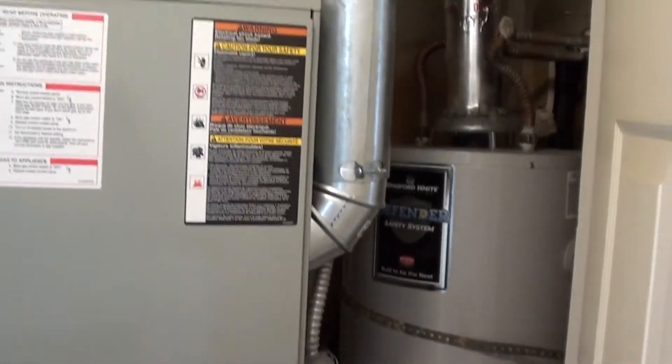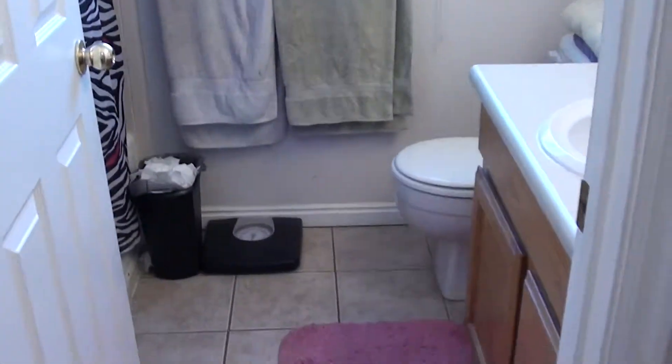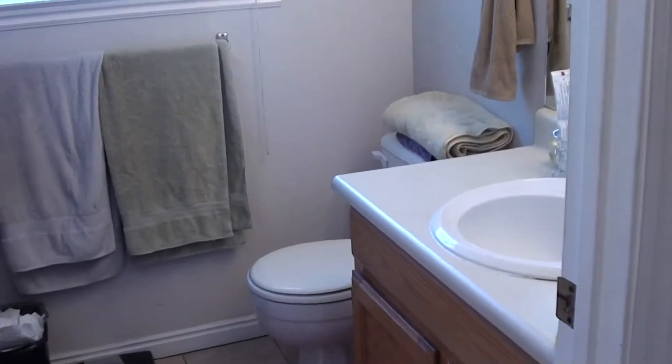The second bedroom is a little bit smaller but still a really good-sized private room, with dual windows and a closet. Straight across from it is the furnace room with a gas water heater, gas furnace, and central air conditioning. The second bathroom also has a tile floor, a vanity, a nice window, and the same tile surround with tub and shower. Great unit, in fantastic shape — that's La Jolla unit number one.